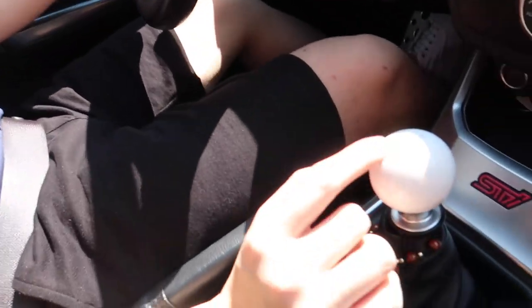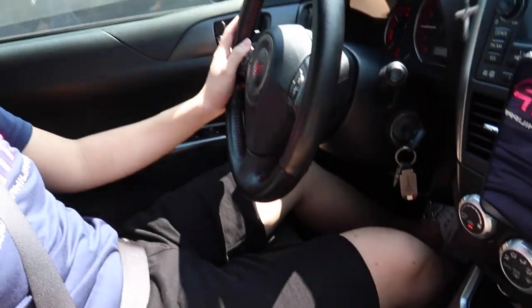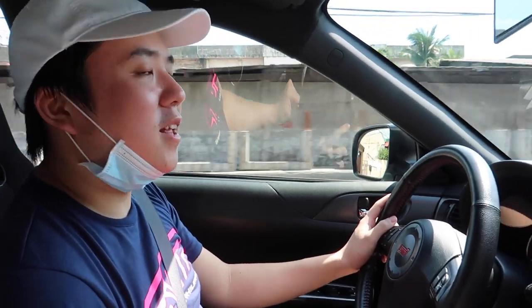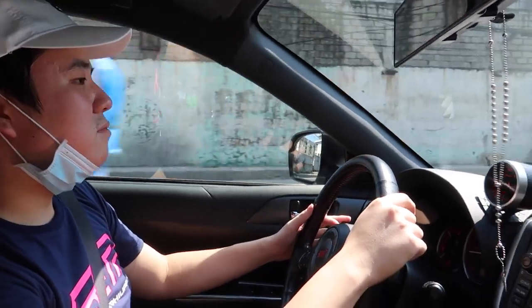Another interior upgrade is the shift knob — it's a custom STI shift knob from Billetworks, inscribed in Chinese characters. Other than that, the interior is basically stock. We also have an HKS turbo timer, which you need to let the car rest properly after a long drive or extended run.